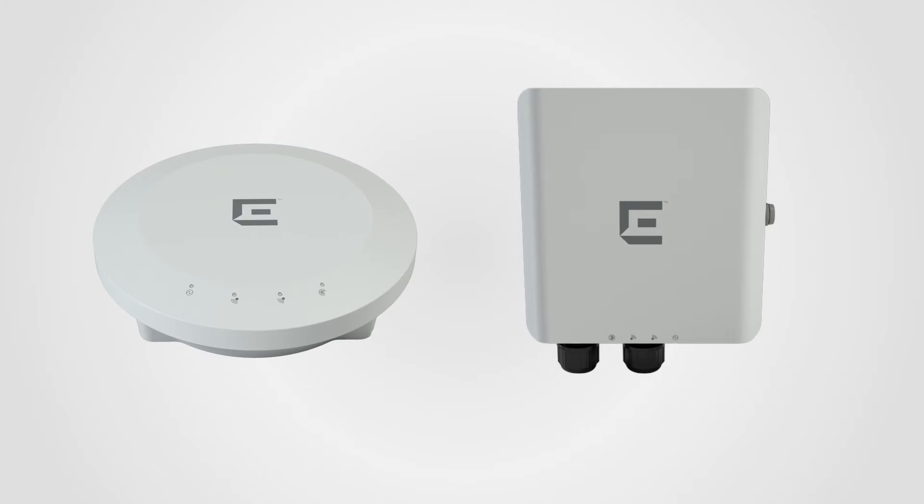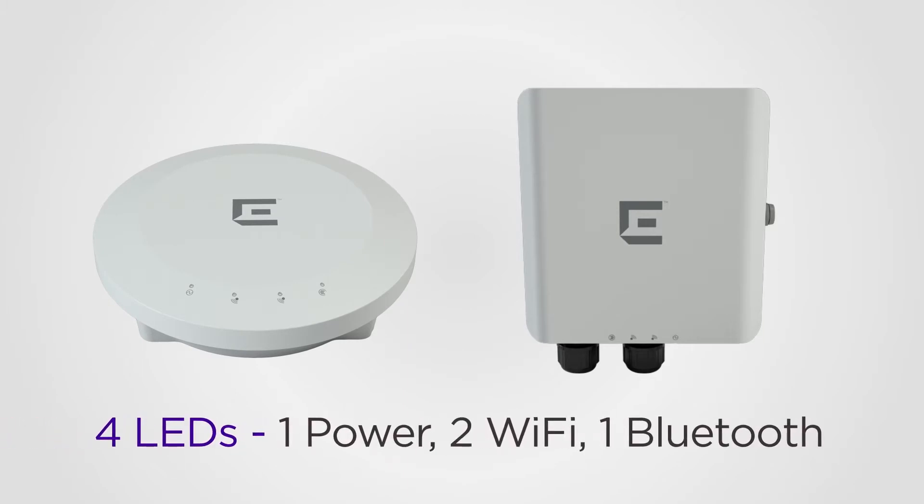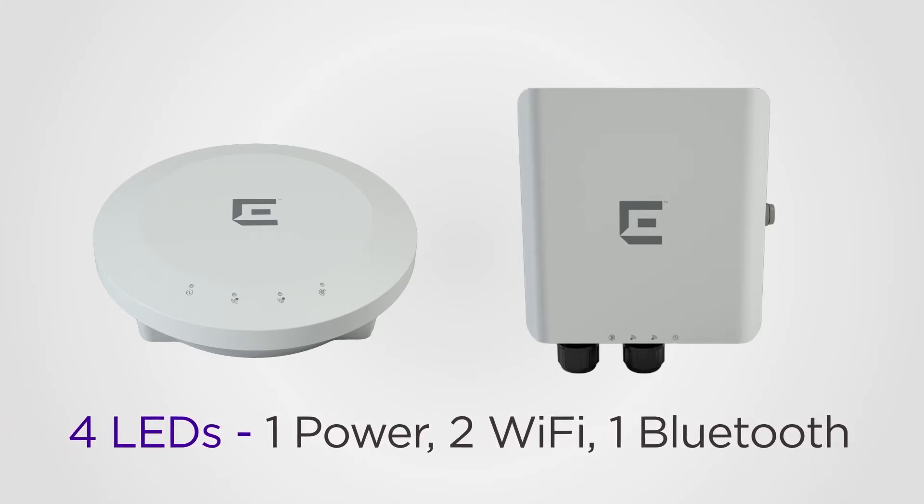Both these access points have four LEDs: one for power, two for Wi-Fi, and one for Bluetooth.